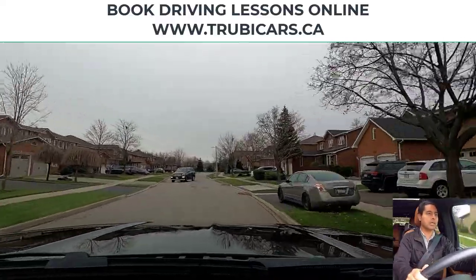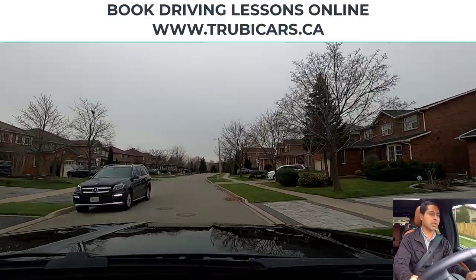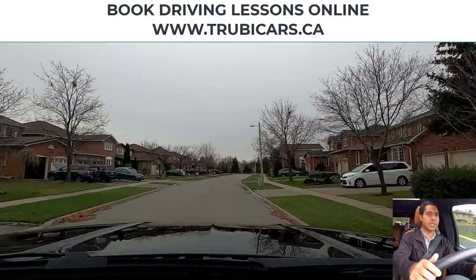Slowing down a little bit for this car — this way I can give them more time to complete their turn.